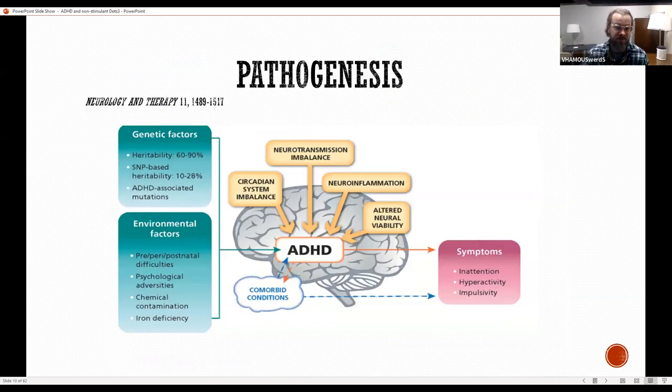The next slide also shows the pathogenesis of ADHD. On the left, genetic factors are listed as the most important. Environmental factors play a role as well, but also factors within the brain itself — circadian system imbalance, neurotransmission imbalance, neuroinflammation, and altered neural viability — all play a part. They come together and lead to ADHD. Comorbid conditions, which often exist, can potentiate ADHD, and ADHD can potentiate those in turn.